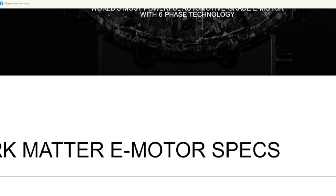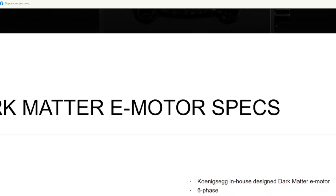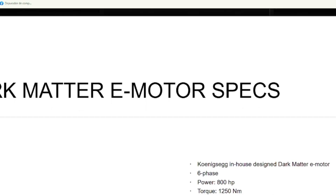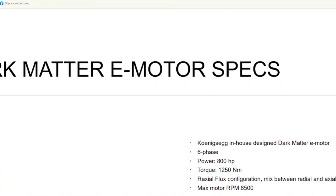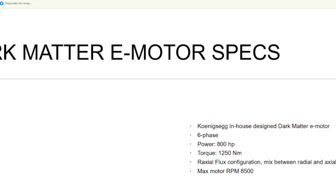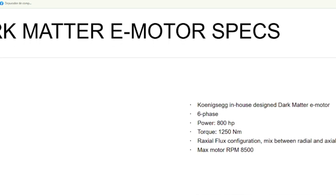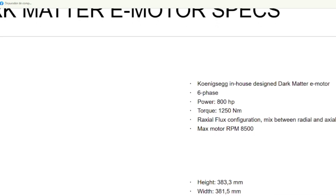Let's talk about the Gamera for a second, because this car is just as wild as the motor inside it. When Koenigsegg first announced it, they said it would have three electric motors and a tiny three-cylinder engine. That alone was pretty ambitious. But then they went — you know what? Let's make it even crazier. So now, instead of three separate electric motors, they're using just one dark matter motor. And it's so powerful, it actually does a better job than all three combined. It's like replacing your whole band with just one person who can play every instrument better than anyone else.